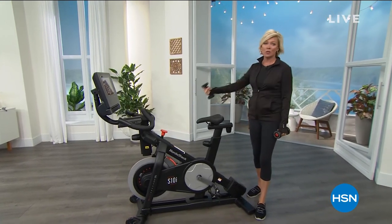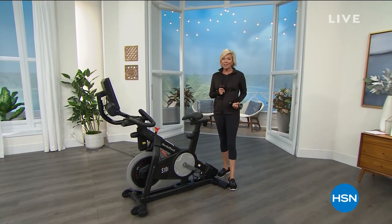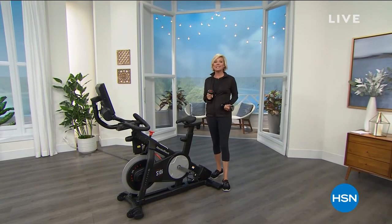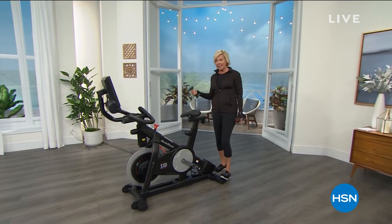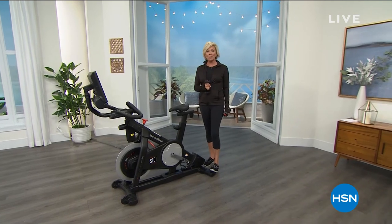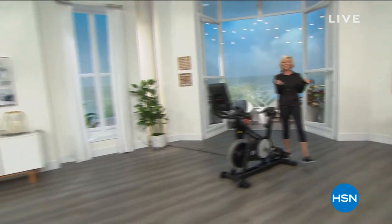NordicTrack has been delivering incredible top-of-the-line products for fitness, health, and well-being. For the very first time we have this incredible bicycle here at $600 off. We had this one time last year, it went on to become a customer pick at that price, but today we've got free shipping — the best value you're gonna find. Very limited. It's our finest value of the day from NordicTrack.